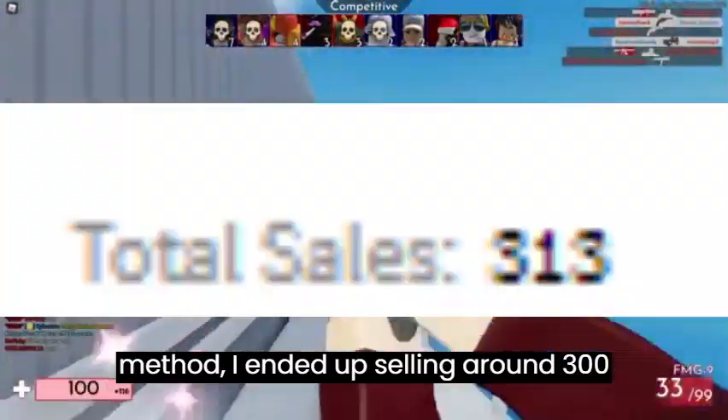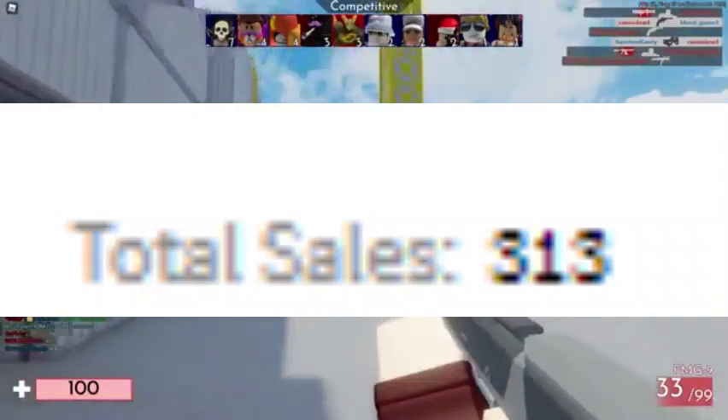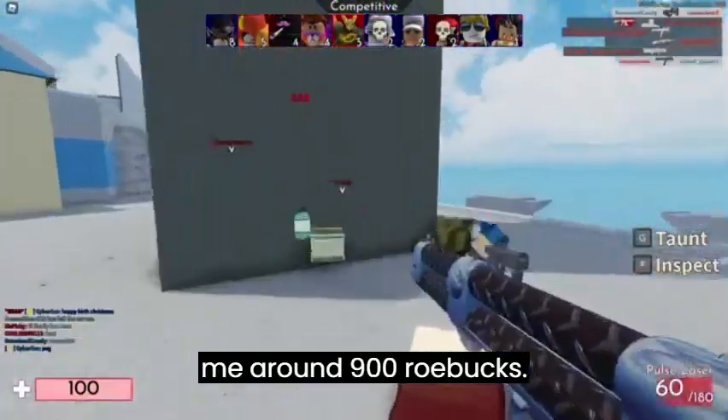When I tried this method, I ended up selling around 300 shirts in a single month, which earned me around 900 Robux.